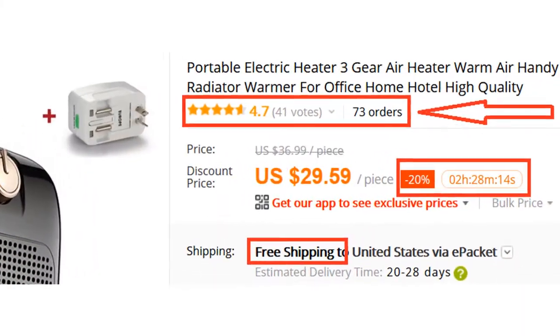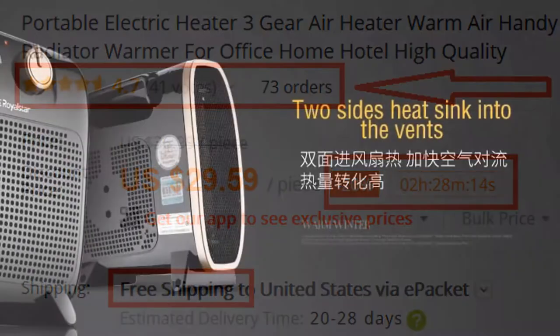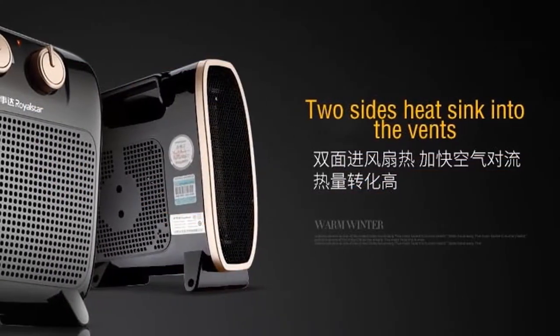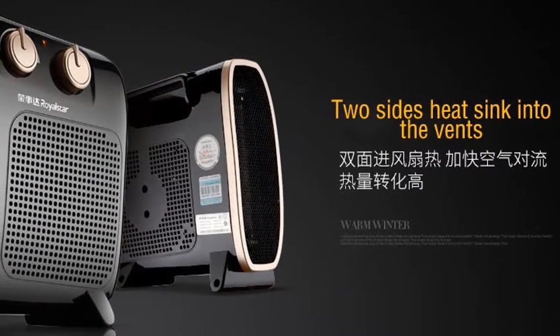Many people have already bought this heater and their reviews show that the heater is really excellent. Per home is one of the best brands of electric heater, and their electric heaters are very good and modernistic.